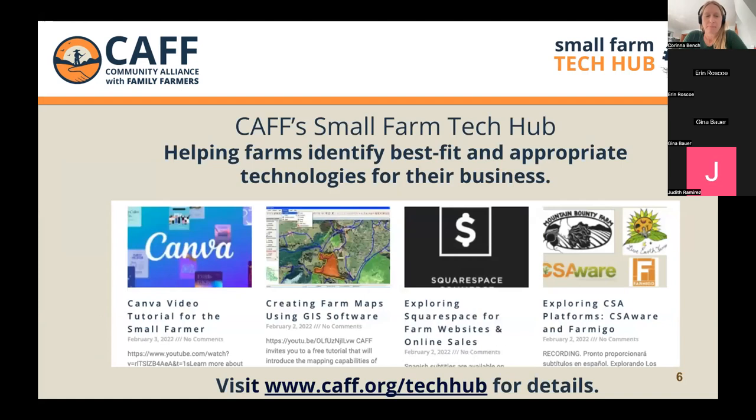Just a few resources that the Small Farm Tech Hub provides to farmers: we're helping farmers identify best-fit and appropriate technologies for their business. This is just four examples of some of the resources we've created. This webinar will also be posted to our website.